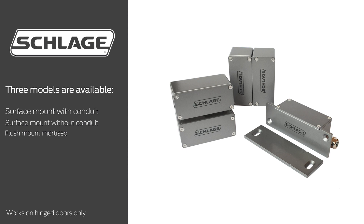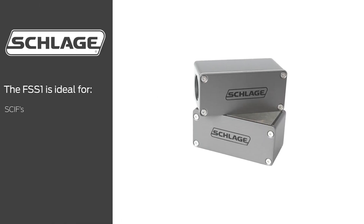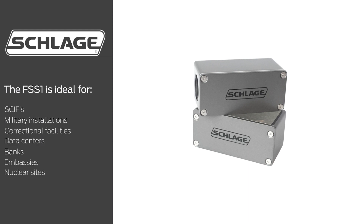These models work on hinged doors only. The FSS-1 is ideal for sensitive compartmented information facilities, military installations, correctional facilities, data centers, banks, embassies, nuclear sites, and classified areas.